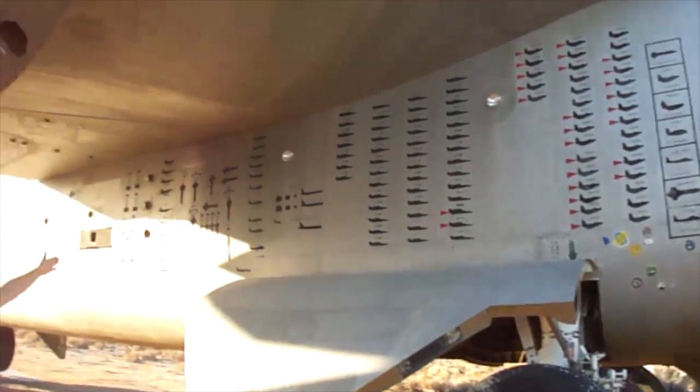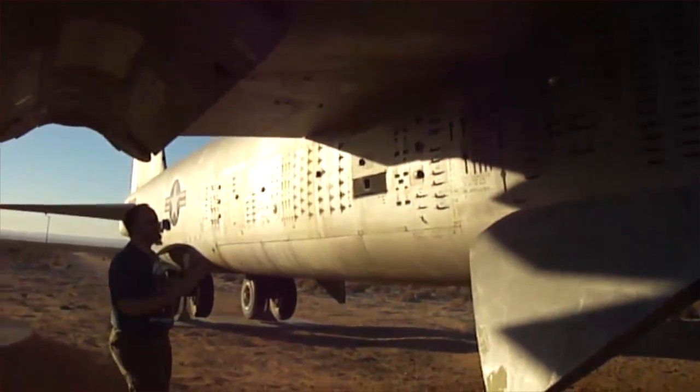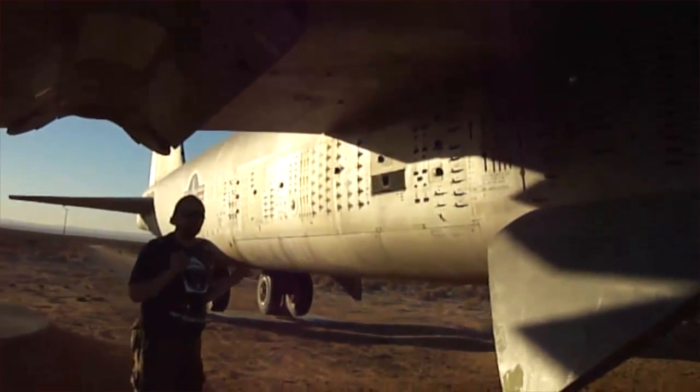Look at all these markings of all the things that this aircraft has done. This is history right here, folks. This is flight test history all wrapped up in one plane.